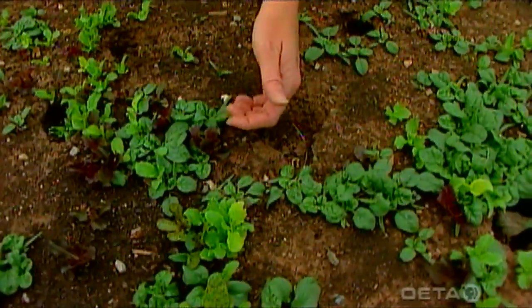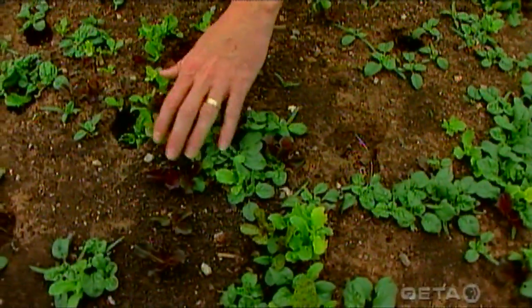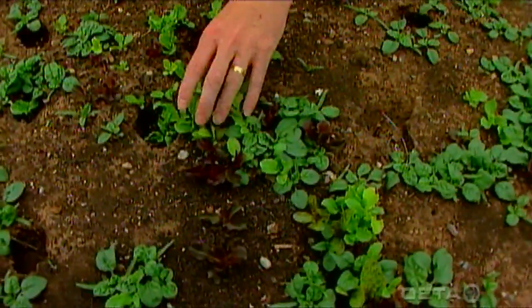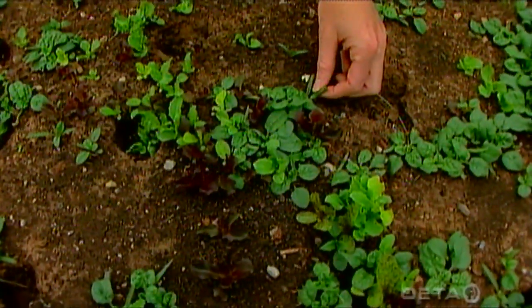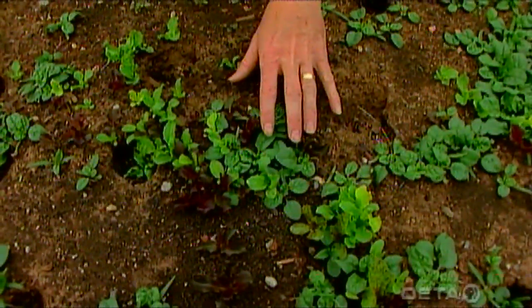We can come in here and thin this. We need to thin the lettuce to where there's about two or three inches between the plants, and for the spinach we need to take out some of these to where there's about four to six inches in between the plants.